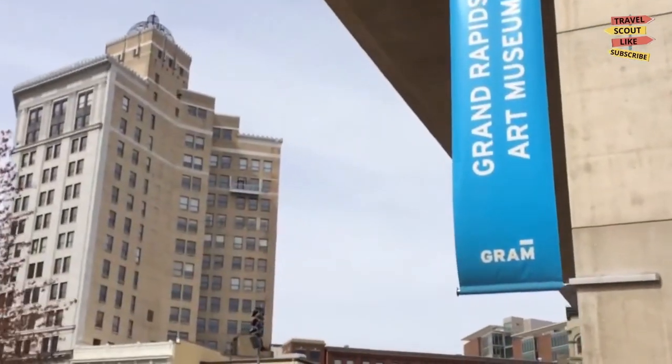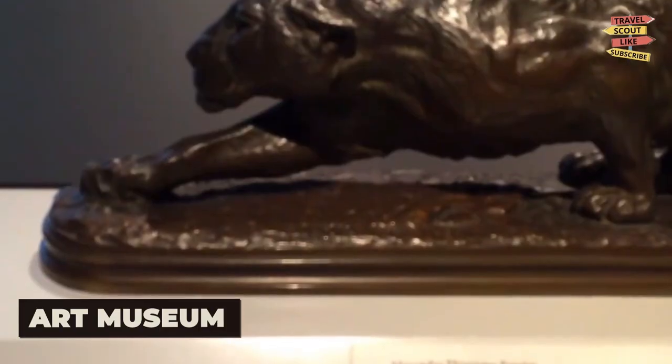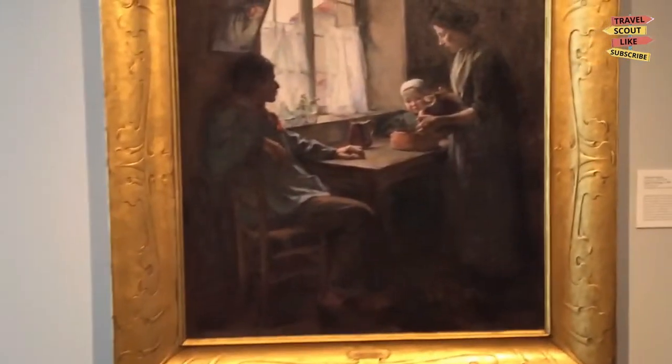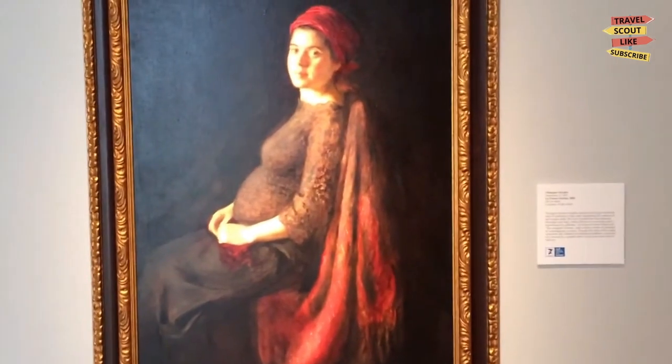Art enthusiasts will find a haven at the Grand Rapids Art Museum. Discover a world-class collection of artwork including paintings, sculptures, and contemporary installations. Immerse yourself in the vibrant local art scene and explore the rotating exhibits that showcase both local and international artists.